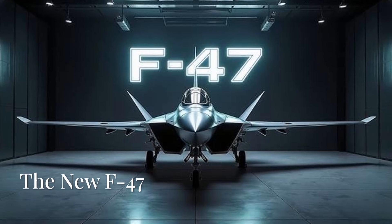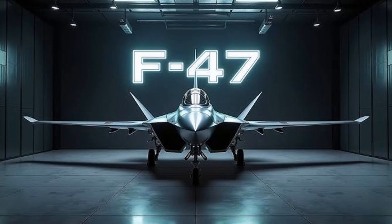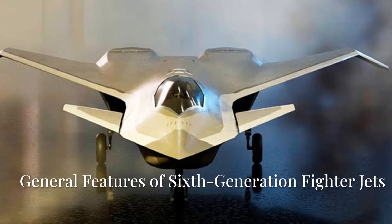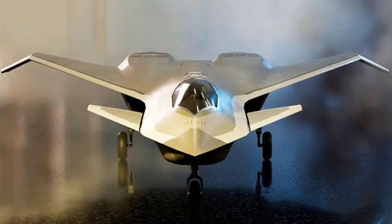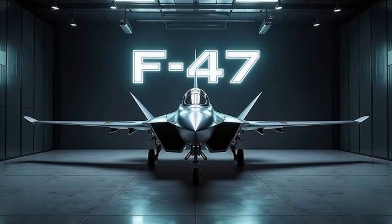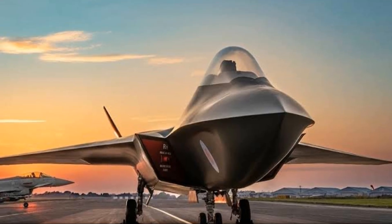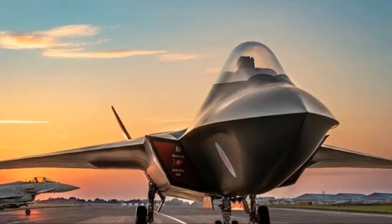The new F-47, as part of the Next Generation Air Dominance Programme, represents a significant leap in military aviation technology. While specific details about this aircraft might still be classified or under development, general features characteristic of 6th generation fighter jets can be outlined. Here are 5 potentially terrifying features associated with the F-47 that contribute to its operational effectiveness.